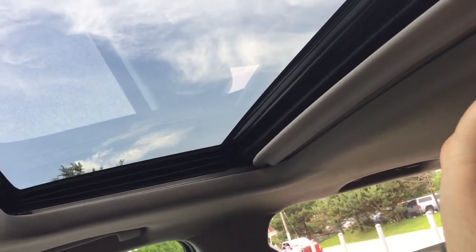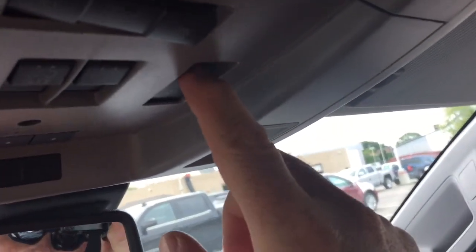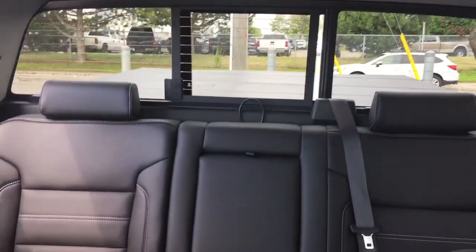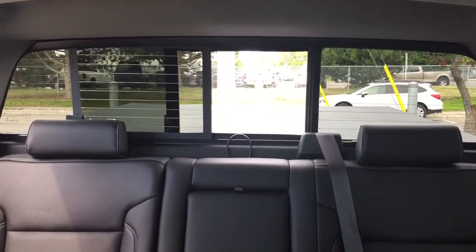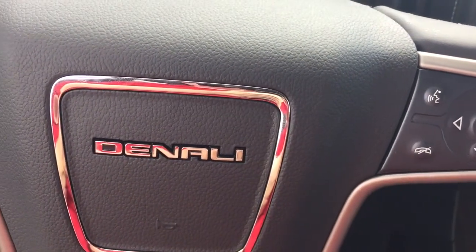If you don't want the extra light coming in, you can just pull the sun shade shut. And there's a button here that controls the full powered sliding rear window. That's a great look around the front of this Denali vehicle — more to come, let's keep it going.